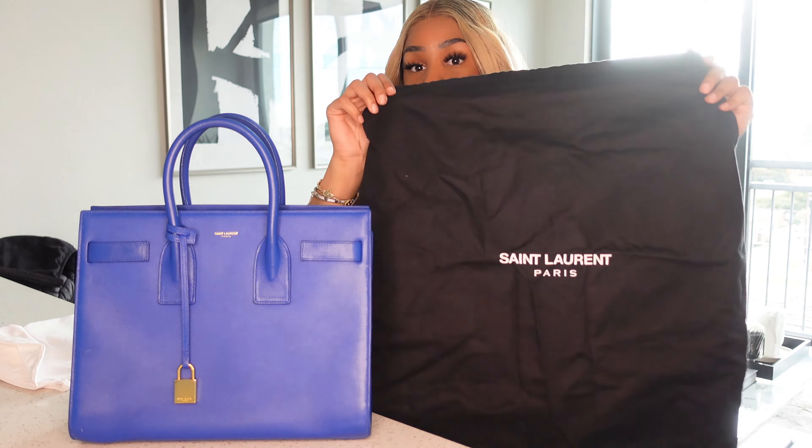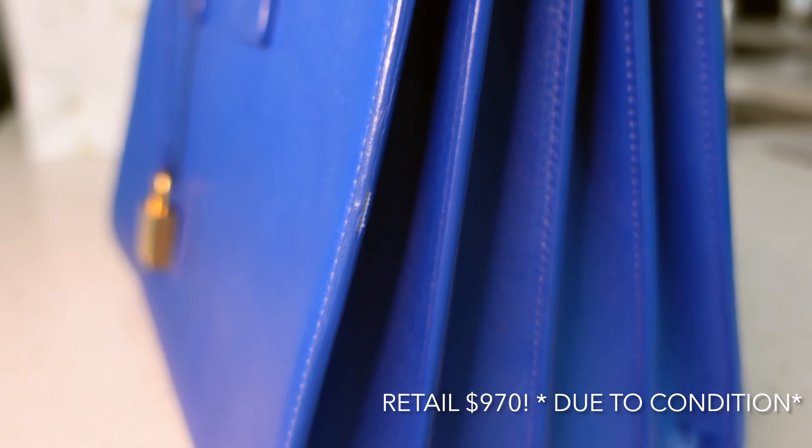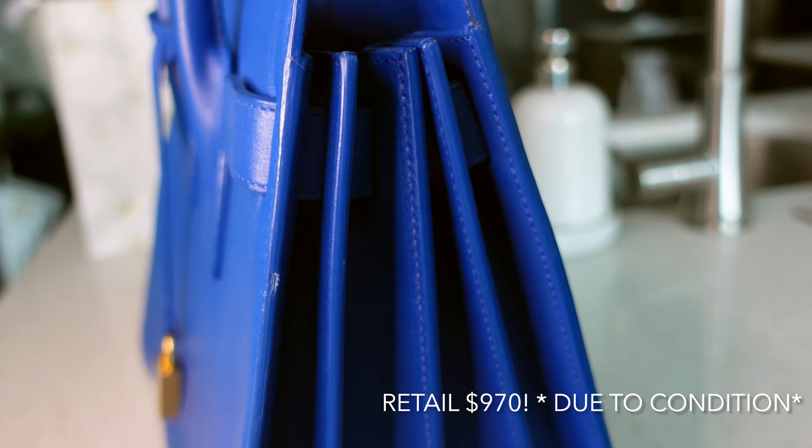I did notice there were some scuffs on her because of course she is pre-loved. It wasn't in horrible condition, but this is the smooth leather instead of the peau de grain — like my wristlet and wallet on chain are peau de grain. Even going in the store, I did notice this particular leather scratches very easily, so I could see in the photos that she's scuffed up here and there.